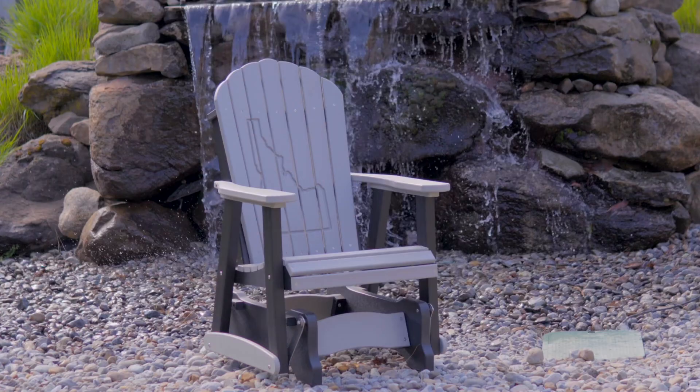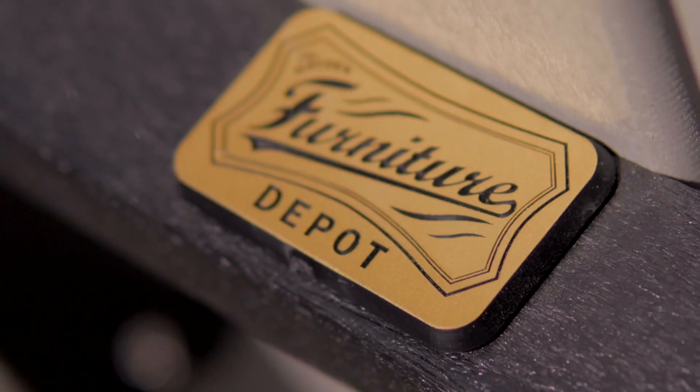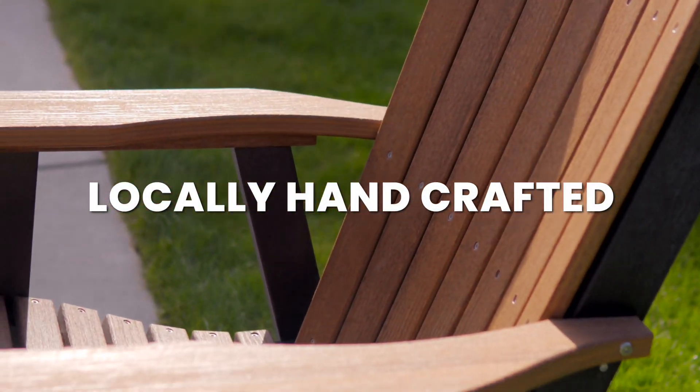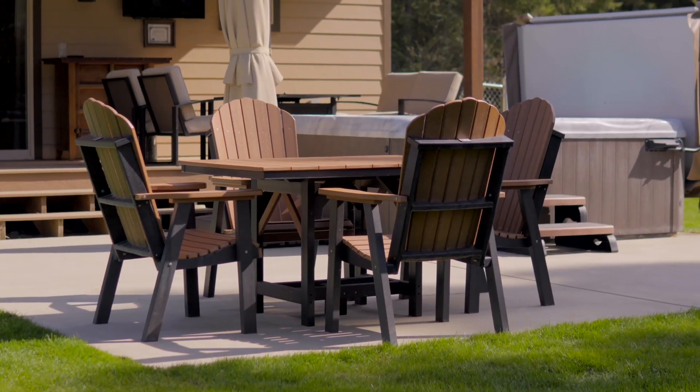Introducing the pinnacle of outdoor furniture — our exclusive Amish-made collection, sold right here at the Hayden Furniture Depot. Crafted with care in Montana, this line features the classic Adirondack chairs, gliders, and dining sets, all designed for the ultimate outdoor experience.